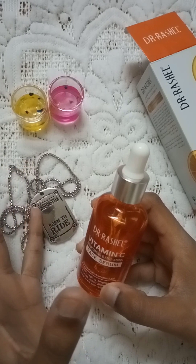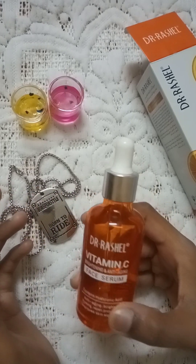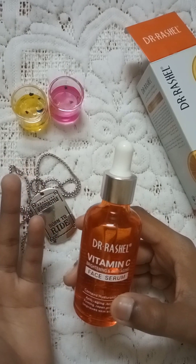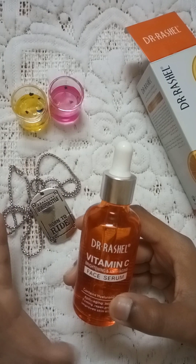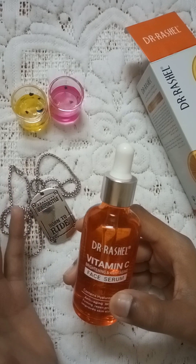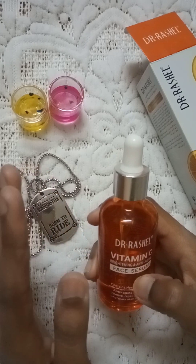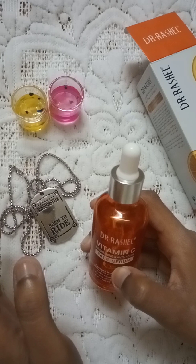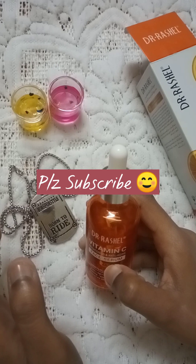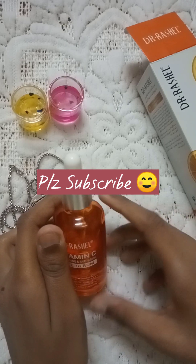This is my honest review after using it for a month. I got genuine benefits and I have shared everything with you honestly. That was all for today's video. If you liked this video please subscribe and keep your love. Allah Hafiz.